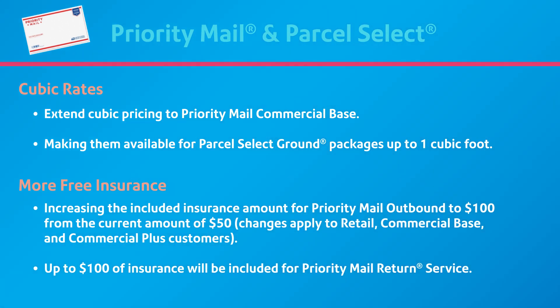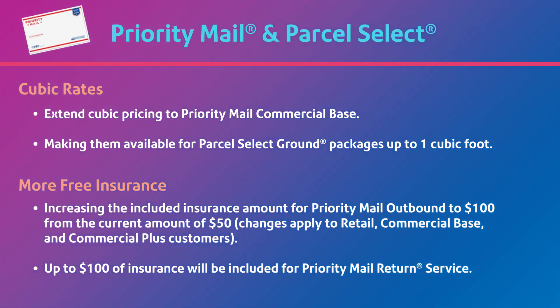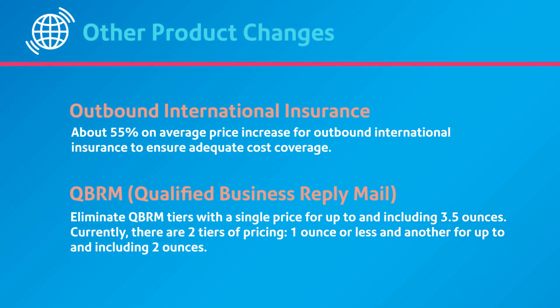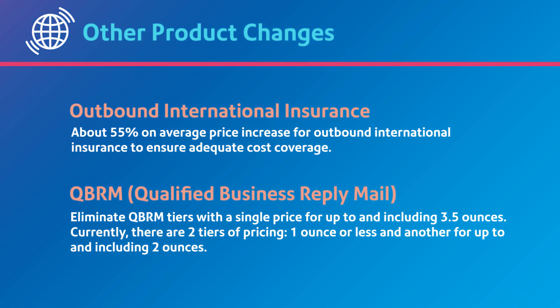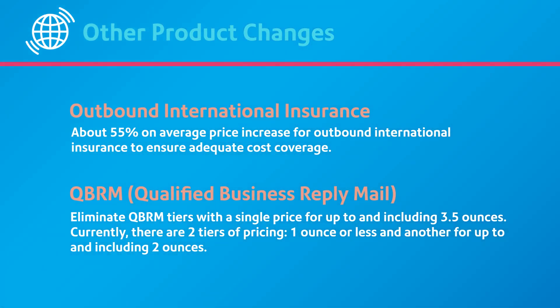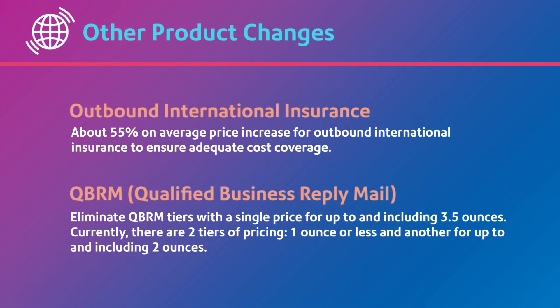Insurance for outbound priority mail will cover up to $100 instead of only $50 at no extra charge. Priority mail return service will now include up to $100 of insurance. Other products changing include an increase for outbound international insurance of about 55%. Qualified business reply mail will be simplified by eliminating the two-tier pricing and offering a single price for up to and including 3.5 ounces.